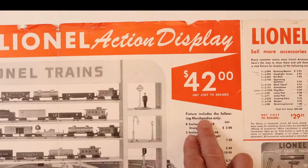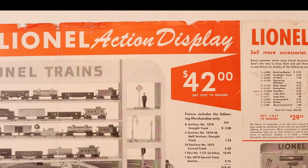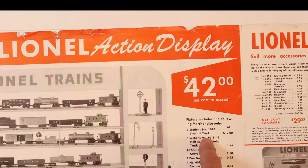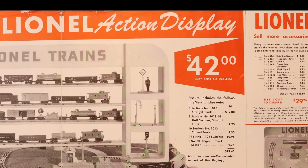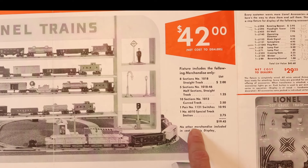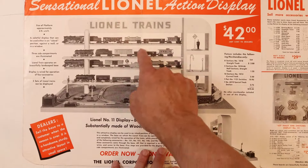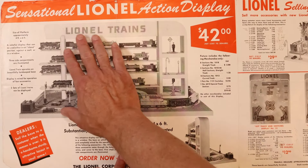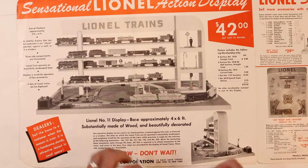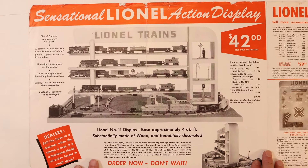So what's included? The fixture includes the following merchandise only — and this is really important. They were good about this throughout all these dealer displays saying, 'Hey, don't be confused about what you get.' You don't get the sets, but you do get some track, some sections, a switch, and a special operating track. It says specifically, 'No other merchandise included in the cost of this display.' You basically got the board, the name thing over the top, and all the track — everything had to be attached to the board. That's what you got for $42.